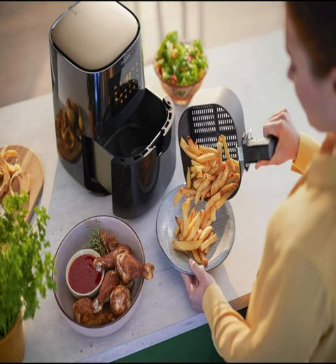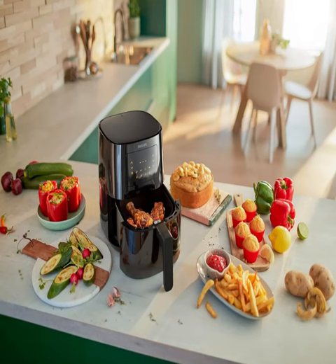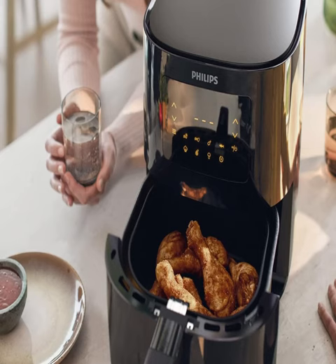Whether you're craving crispy fries, succulent chicken, or perfectly baked pastries, the Philips 3000 Series Air Fryer delivers delicious results every time. Featuring a generous 4.1L capacity, there's plenty of room to cook for the whole family or entertain guests without breaking a sweat.